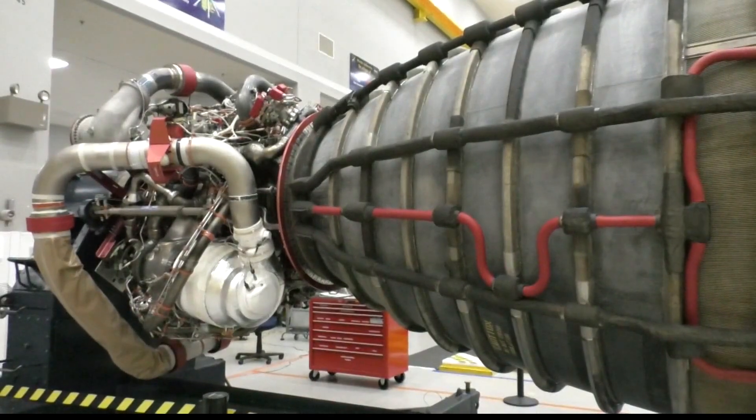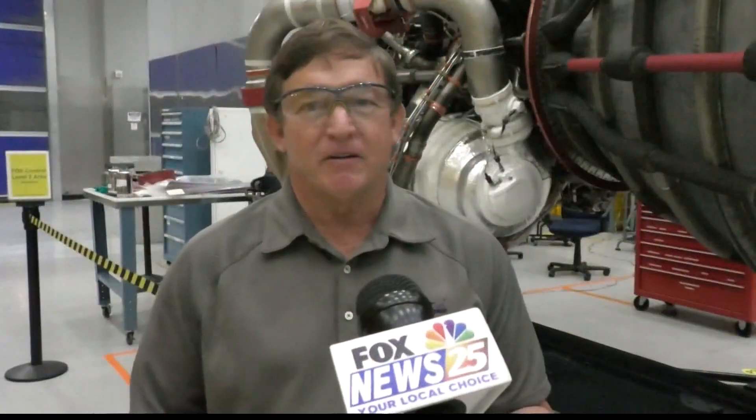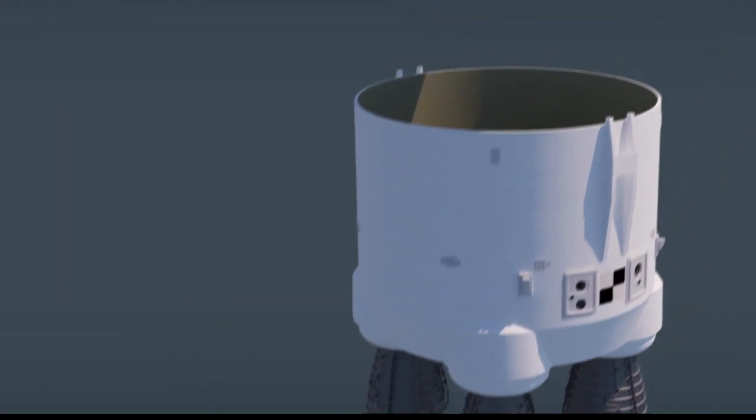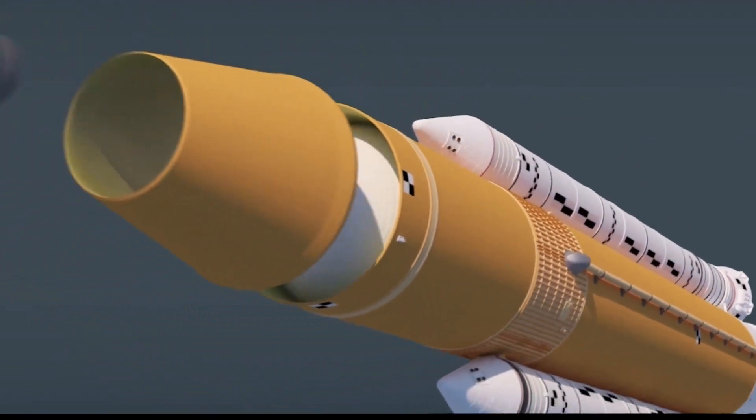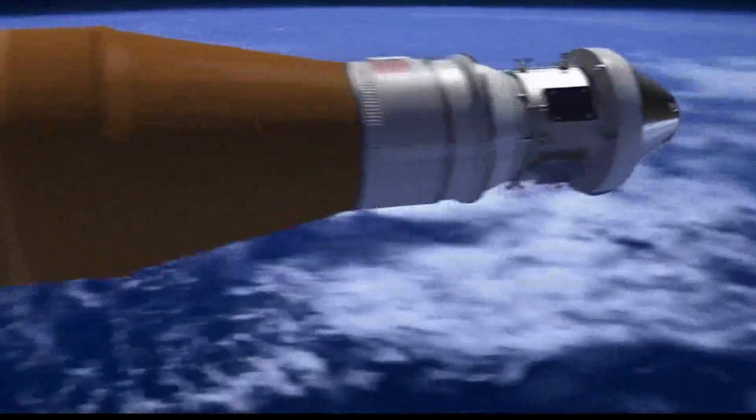The Aerojet Rocketdyne facility at Stennis is a home for assembly and testing of major engines. At this facility, what we're actually doing is assembling the RS-25 engines, which are the booster engines for the Space Launch System Artemis program, taking our astronauts to the moon and then on to Mars. The testing is done in-house before sending the flight engines to New Orleans for assembly and then to Kennedy Space Center in Florida for the finishing touches.